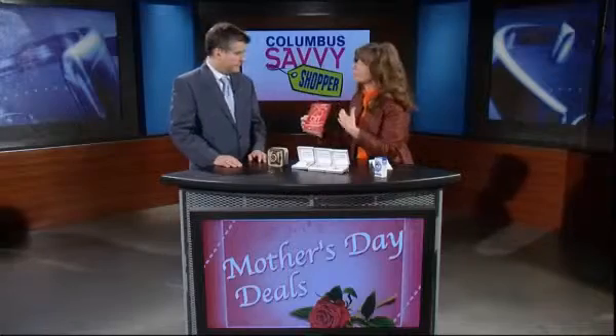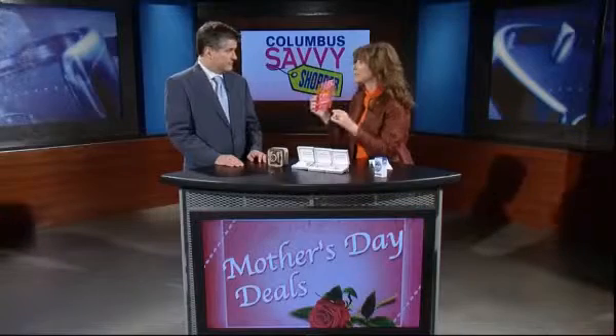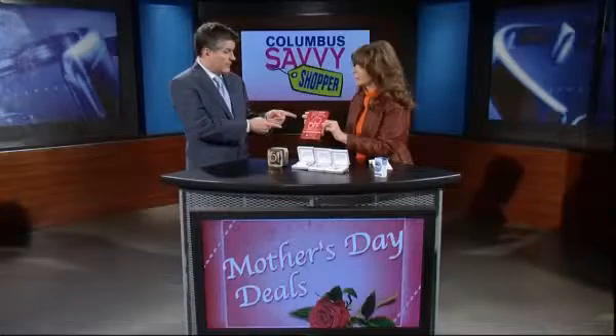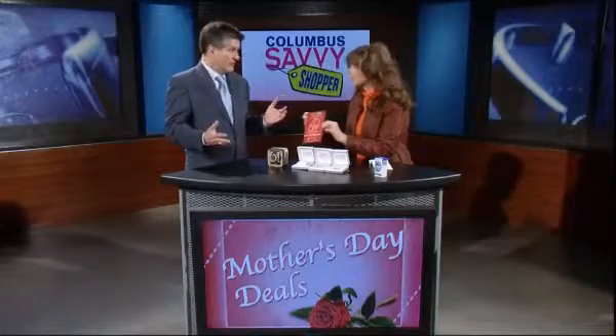And also at the sale, things that normally aren't on sale are on sale with this coupon. So you really want to take advantage of the sale, and it goes through Monday. That's a really good thing — an extra 25% off things that normally aren't on sale.